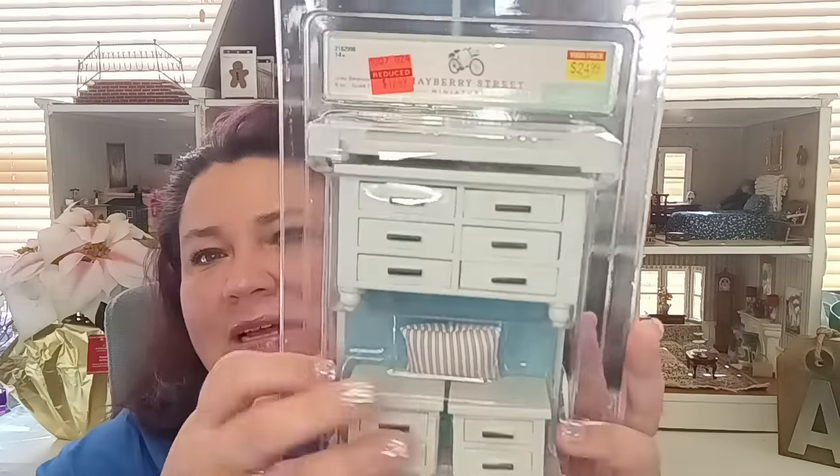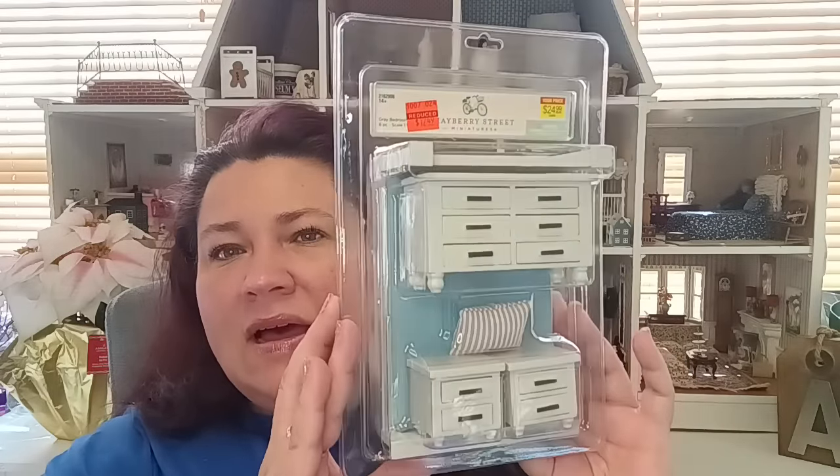In the dollhouse miniature section at Hobby Lobby, they only had a handful of clearance items. This is a six-piece bedroom set — normally $24.99 — I got it for $12.49. You get the dresser, two little side end tables, a little pillow, and the full bed. The price is insane — it was such a great find.